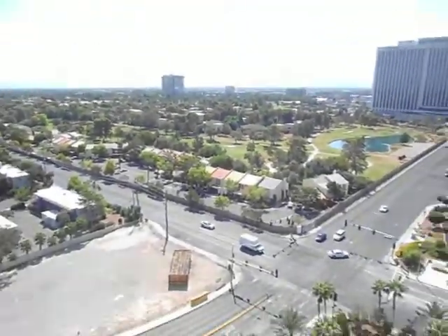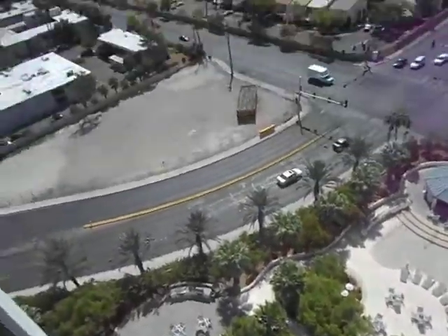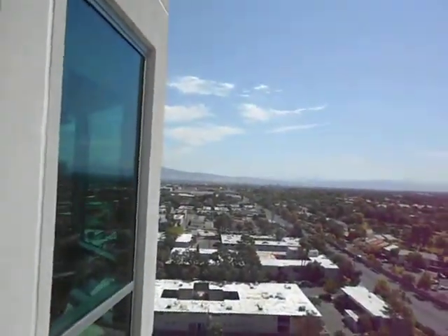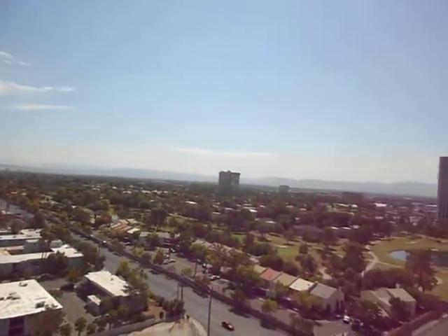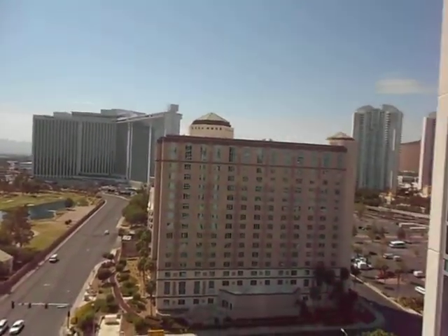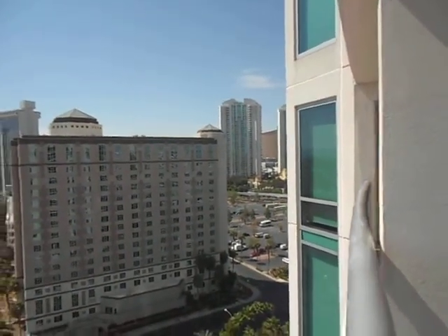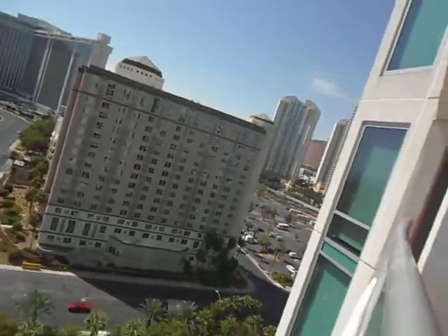You've got tile out here on the balcony. Here we are — the pool down below and the mountains. Also the Hilton, Turnberry Tower, and the Wynn in the background — just a slice of the Wynn.